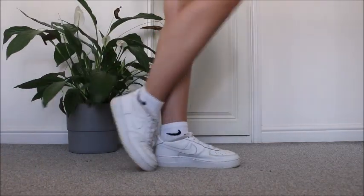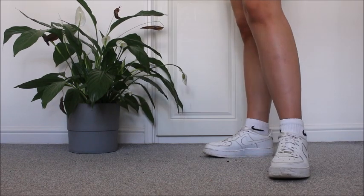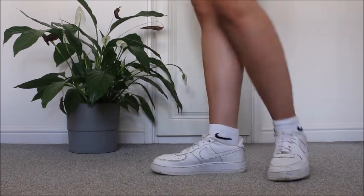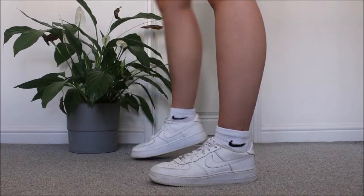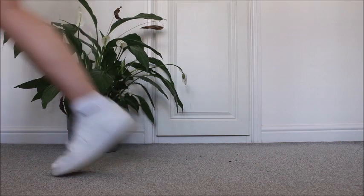And then of course we have the beloved Air Force Ones. I just have the plain white ones. I really want to get some black and white Jordans — I think they're amazing and they're so street. But yeah these are so comfortable. I literally wear these with every outfit.